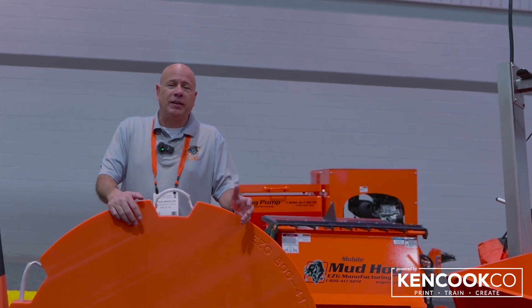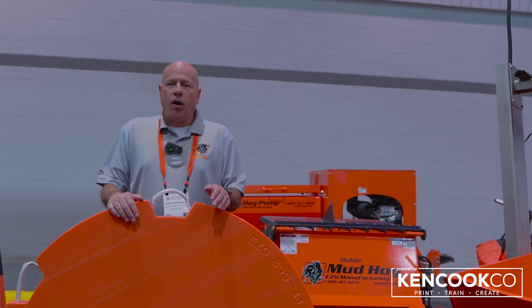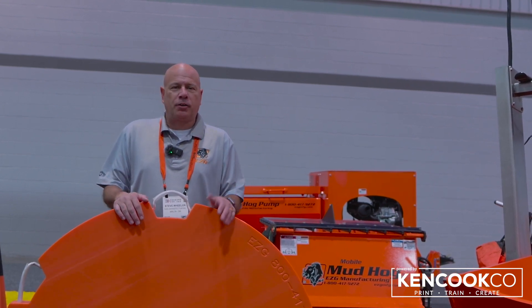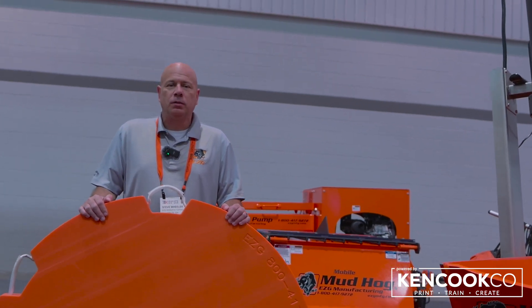We're in booth number N13001, and some of the products we have in our booth are our grout pumps, concrete pumps, our crusher, and we're also unveiling our new pad.